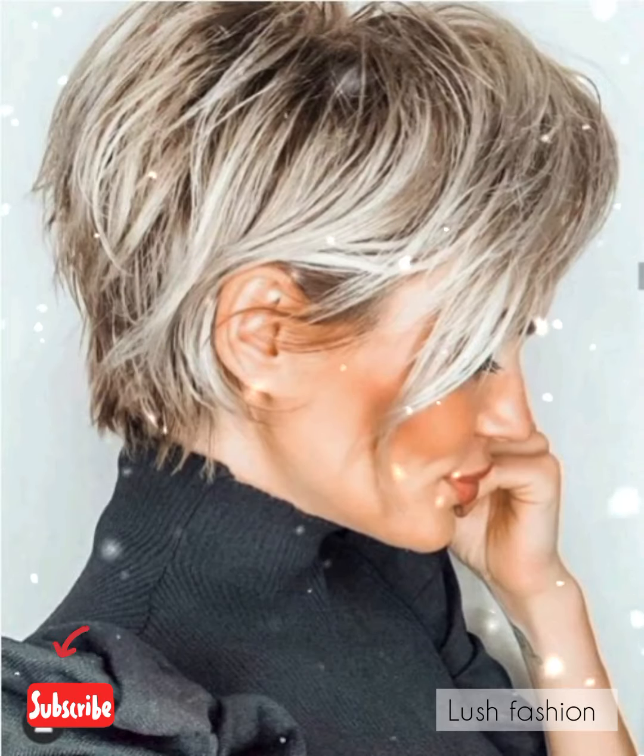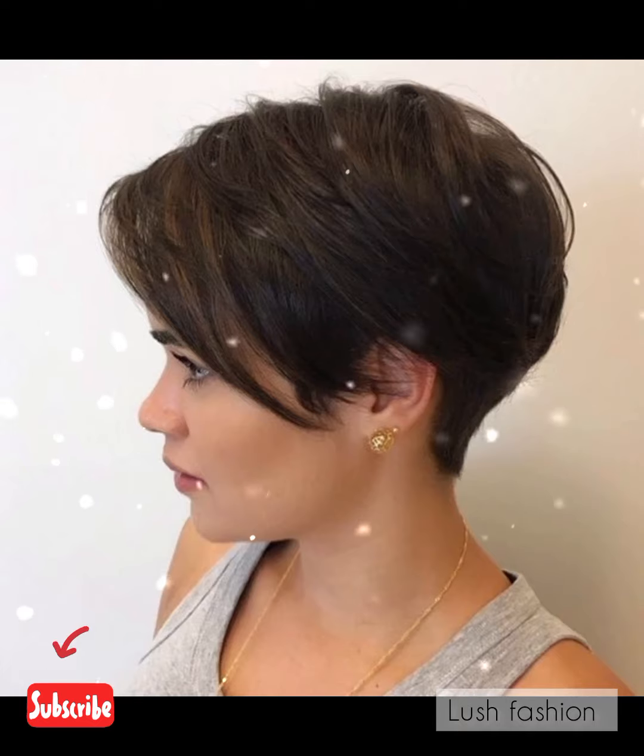Hello friends, welcome back to my YouTube channel Blush Fashion. Our today's video is about very amazing and stunning pixie bob haircuts designs and ideas for beautiful women.